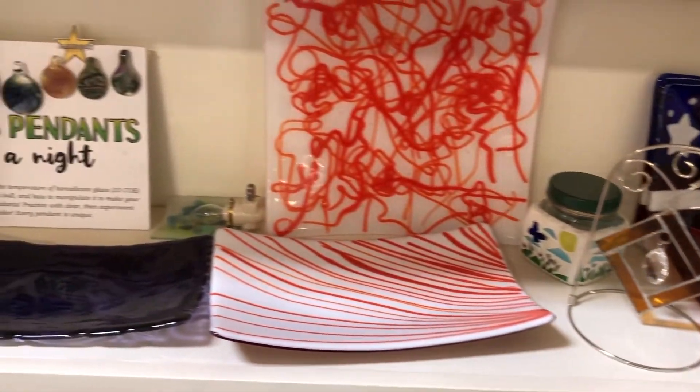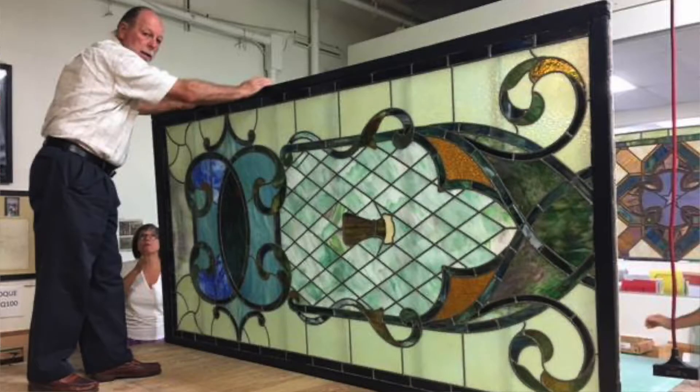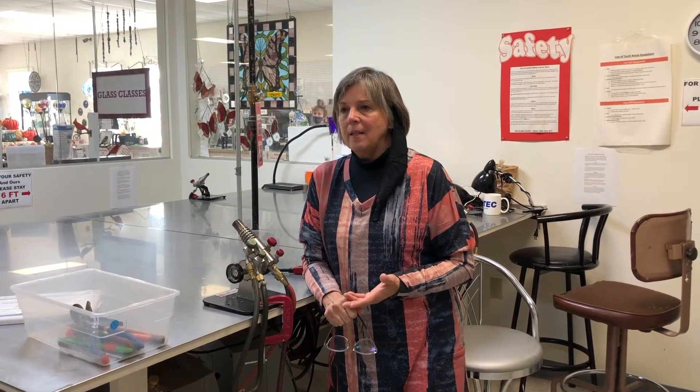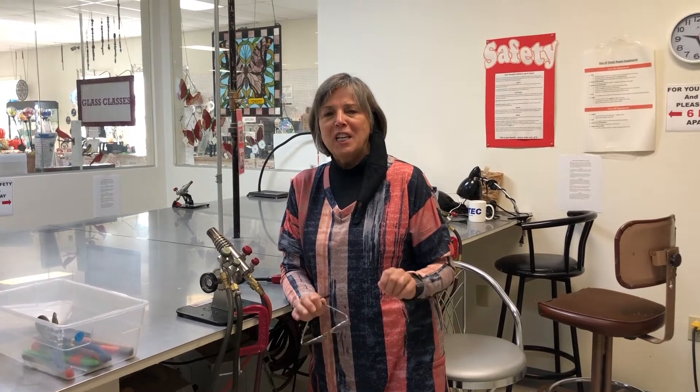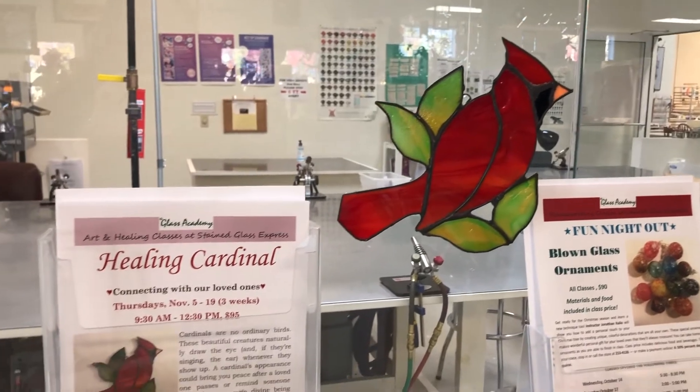We call this the inspiration wall — these are things that have been made in classes or that customers have made and left here. You can see the wide array of things. As for the passion or why we started this business, it's very fun and of course it's so creative — color everywhere. And here's a bonus we didn't realize for a while: how many people come here to heal. It would take both my hands and more to count how many people have said this saved my life.